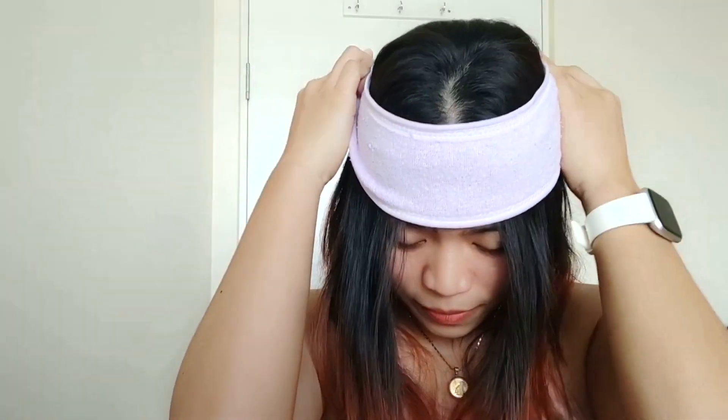Now let's see if this works well on blemishes, because I have a little pimple right here that I've been dealing with for weeks. I'm going to put shade 23 first before putting on 25, just so you can see the difference. Let me put my headband on so my hair is out of my face. Here I am with my bare face — no foundation or makeup, just a little bit of lip gloss.